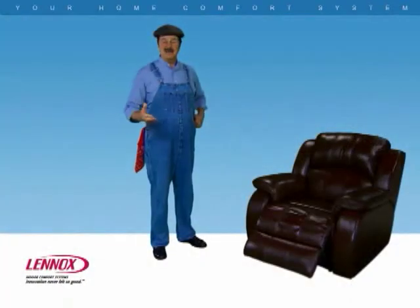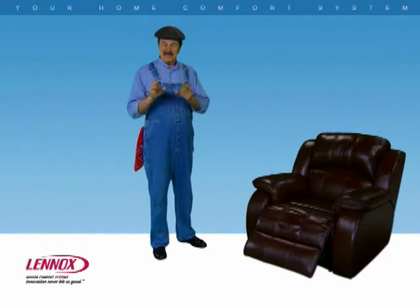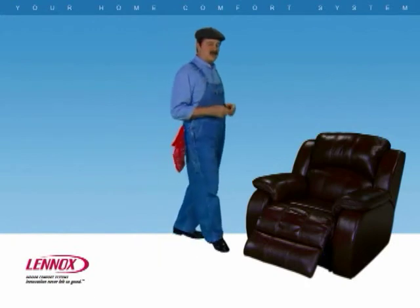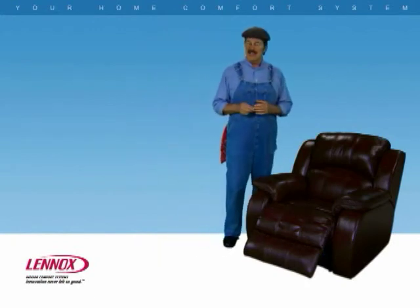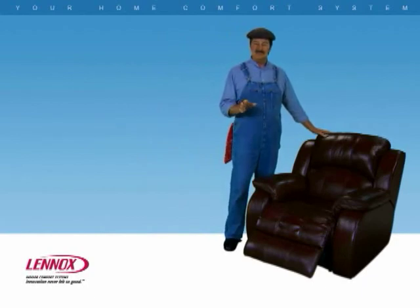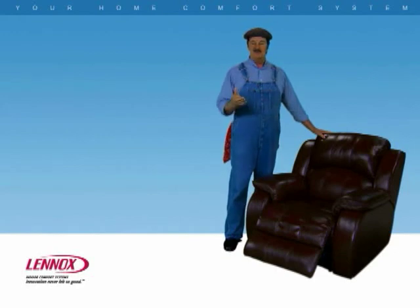That's basically how a home comfort system works. But keep in mind, not all systems are created equal. With a Lennox Home Comfort System, you can enjoy the highest possible degree of comfort, energy efficiency, and customizable control — something you just can't get from a piece of furniture, no matter how nice it looks. Learn more about Lennox Home Comfort Systems by visiting the product section of this site.